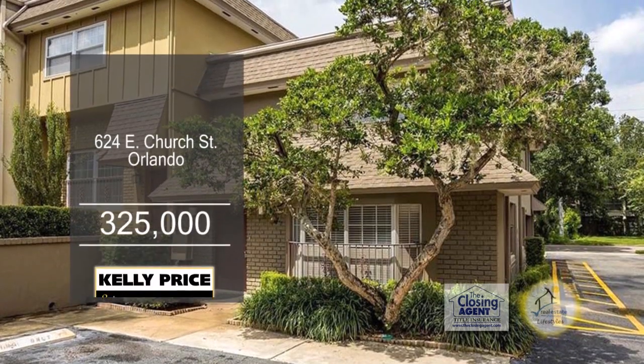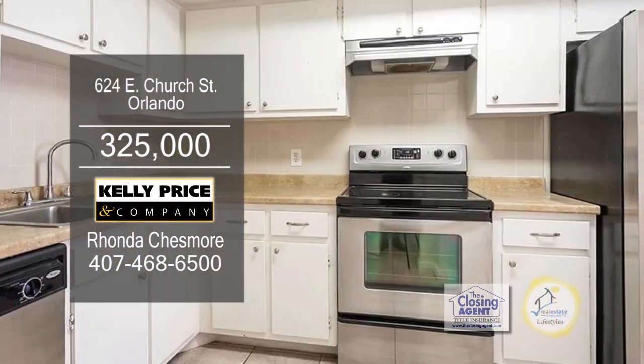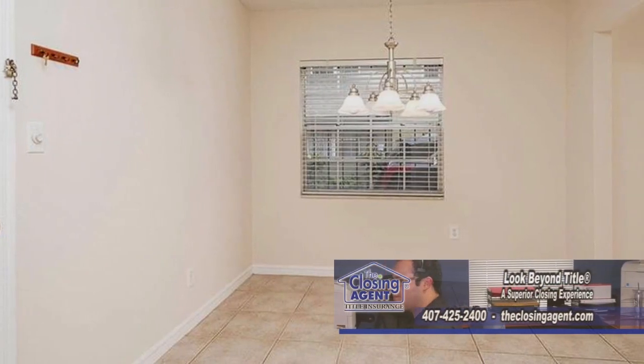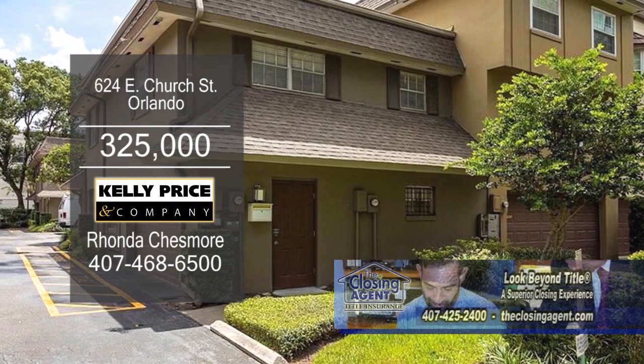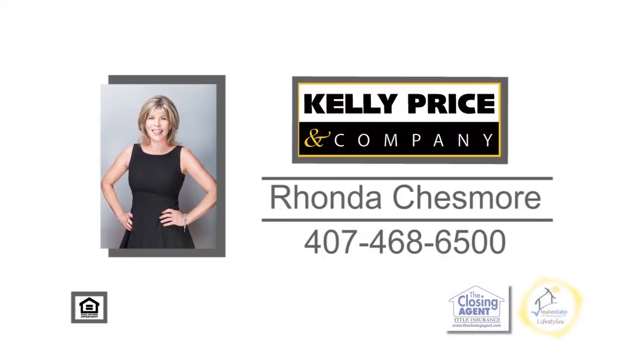The spacious two-bedroom townhome is located on Oquaint Street in Thornton Park. The large updated kitchen is great for entertaining. Off the kitchen is the dining area, which leads into the spacious living room. This home is only three blocks from Lake Eola and a few blocks from downtown Orlando's Business District and Thornton Park's trendy boutiques. Rhonda Chessmore will be happy to show you this townhome — contact her today.